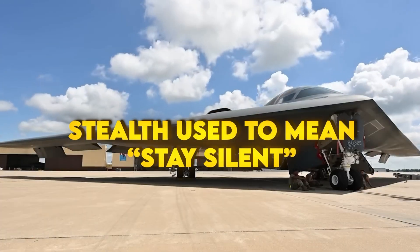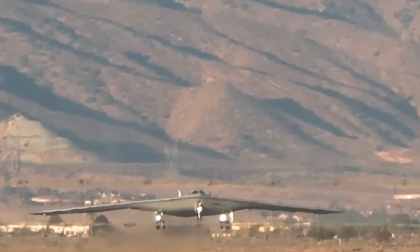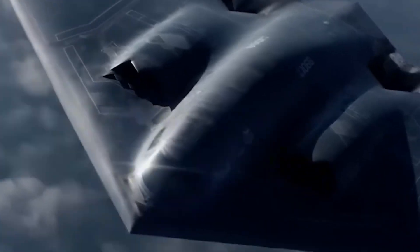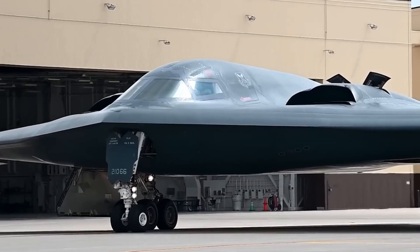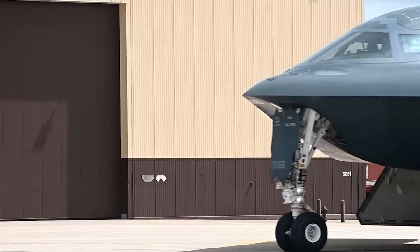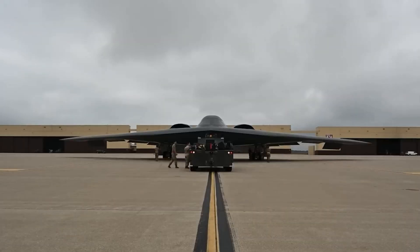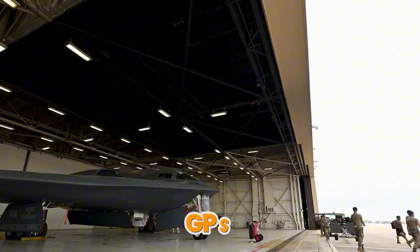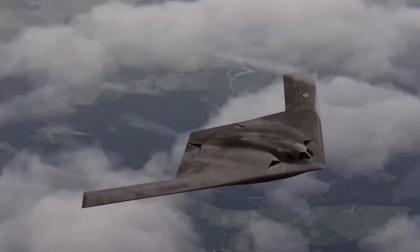Stealth used to mean stay silent. The B-21 can talk without giving itself away. Its AESA radar builds fast, clean maps, searches for air and sea targets, shrugs off jamming, and updates quickly so crews see the fight as it changes. Secure data links share that picture to whoever needs it, designed to survive heavy electronic warfare. If GPS is jammed or spoofed, radar-aided navigation and targeting keep the accuracy. That's how you hold precision when space gets messy.